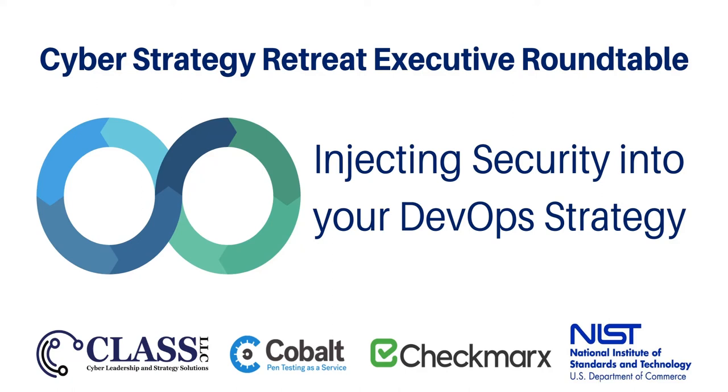Welcome to part two of the Cyber Strategy Retreat Executive Roundtable Series, Injecting Security into Your DevOps Strategy. I am your host, Keon Williams, Managing Director of Cyber Leadership and Strategy Solutions, also known as Class LLC.